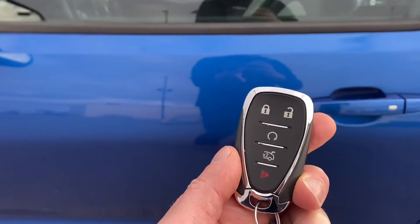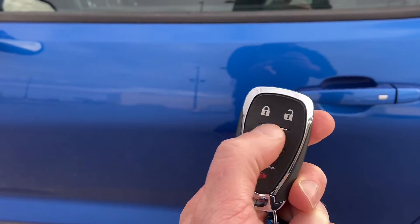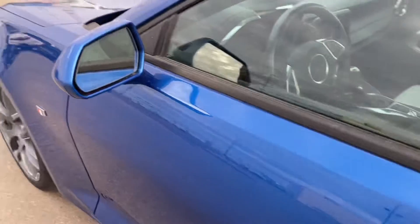Now the vehicle does come with keyless entry and push button start. You've also got command start built into the key fob. We do have both key fobs.